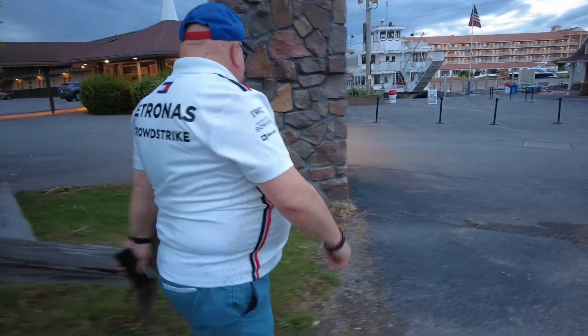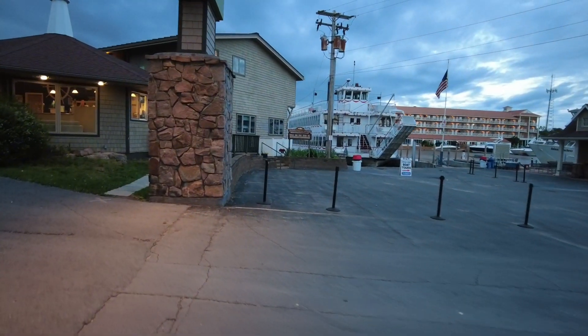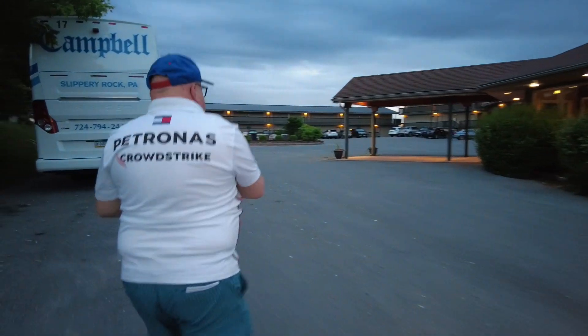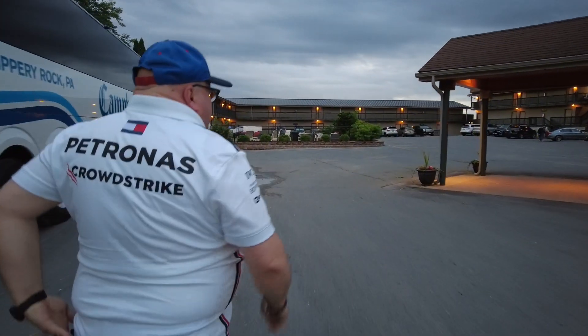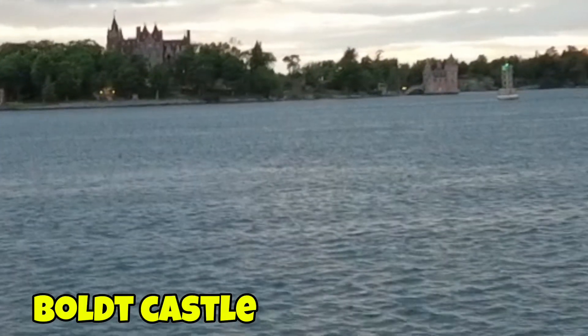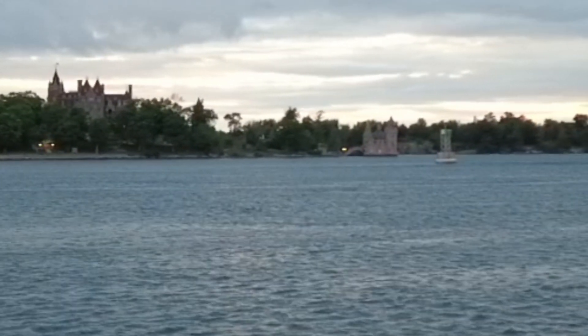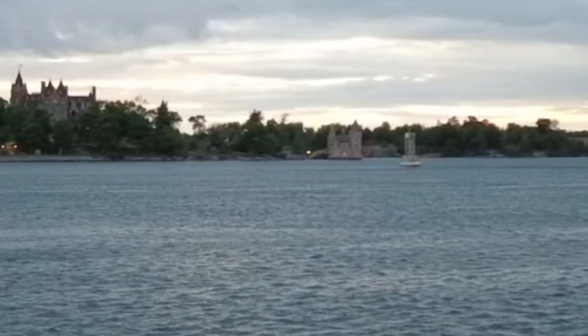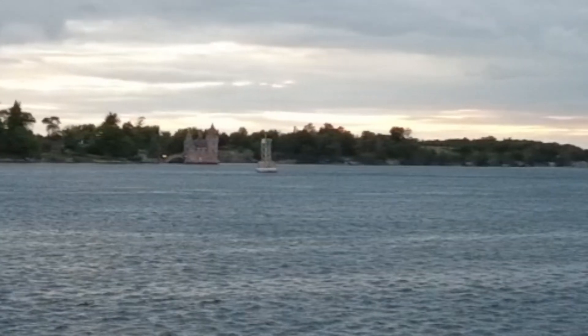They have these boat tours that go all day long to take you out to the castle and back, which is pretty cool. And there she is — Bolt Castle! There's a story behind it: a gentleman built it for his wife, and something about one of them died, they didn't get to finish it — that's why it took so long to build. So there it is, Bolt Castle everybody!